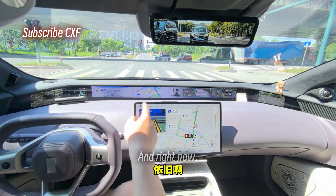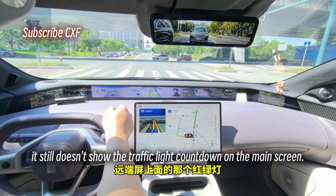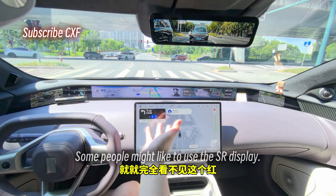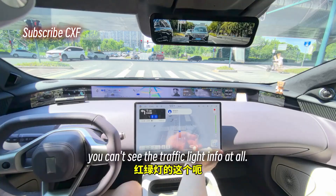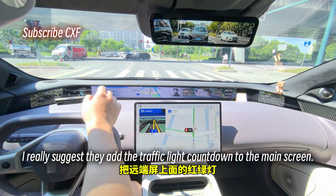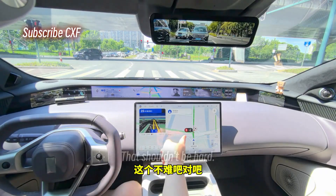Right now it still doesn't show the traffic light countdown on the main screen. Some people use the SR display, but if you use SR you can't see the traffic light info at all. I really suggest they add the traffic light countdown to the main screen too — that shouldn't be hard.